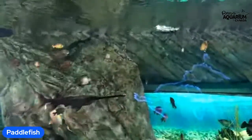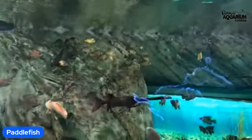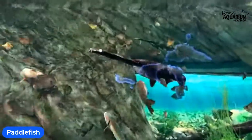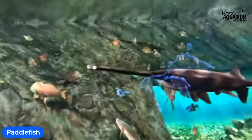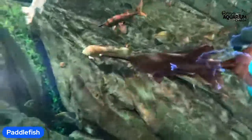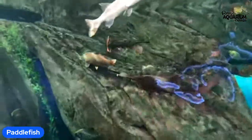Good morning folks. I hope you're having a good start to your day. My name is Toki. I am an educator here at the Ripley's Aquarium of Canada. We're located in downtown Toronto, if you haven't been to our aquarium. And today I'll be gushing to all of you about our paddlefish.